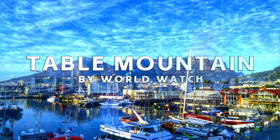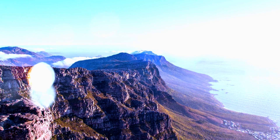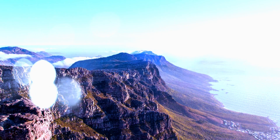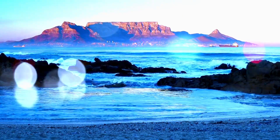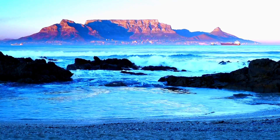Welcome to Cape Town, where nature's grandeur meets urban allure. Our journey begins with the majestic Table Mountain, an iconic peak that stands guard over the city. Whether you choose to hike its trails or take a cable car, reaching the summit promises a panorama that will leave you in awe.